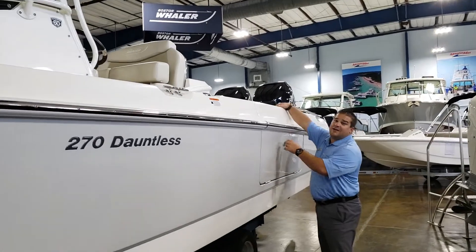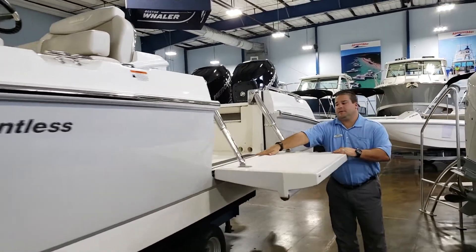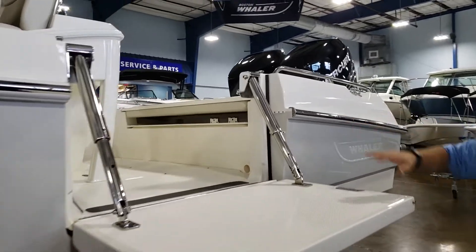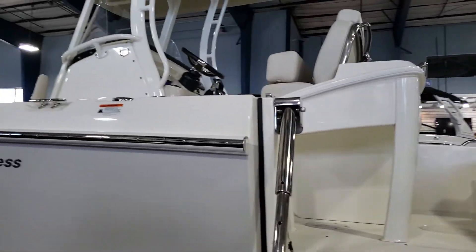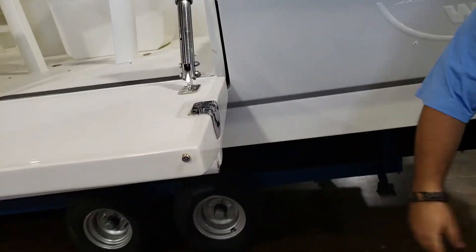This boat does have the dive door and the swim patio. Take a look here — comes out as an easy entryway into the boat right here.